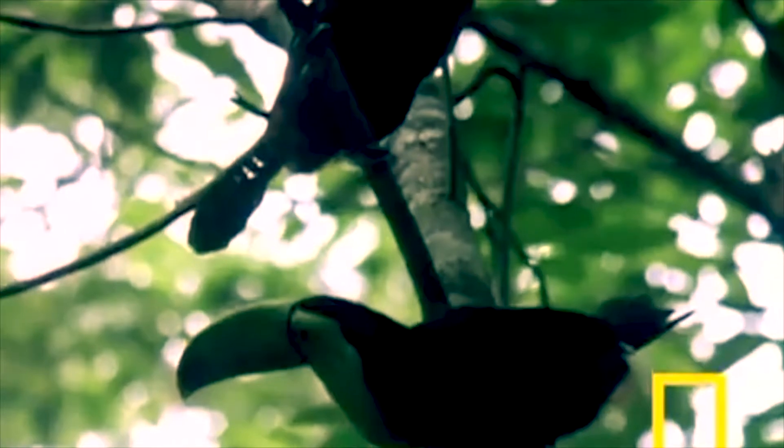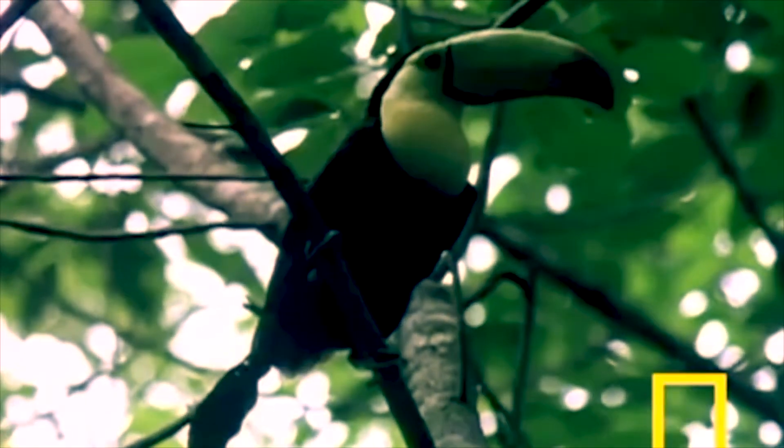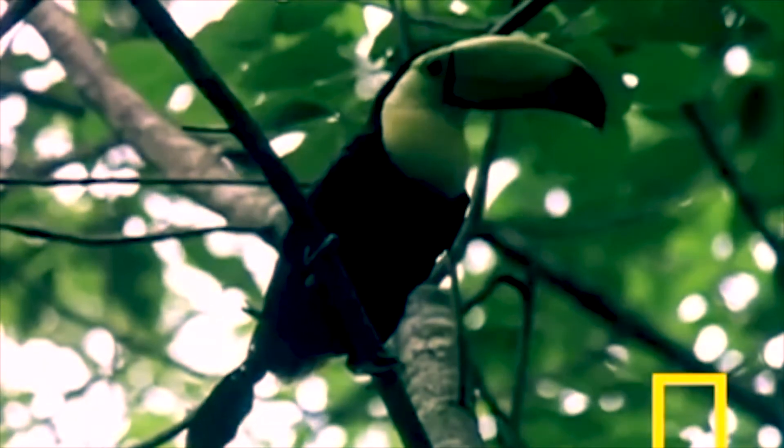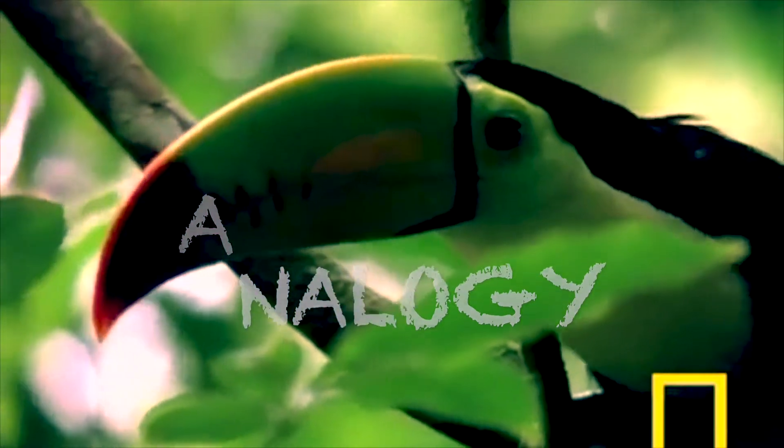The toucan's beak measures to be one-third of the bird's length, yet only one-twentieth of its mass, and is used for eating fruits, insects, and carving nests in trees. In an effort to discover the key behind the stiffness of the toucan's beak, researchers section the beak and perform numerous tests on strength, structure, and hardness. Our helmet, Beacon, takes inspiration from these findings to better protect the wearer's head.